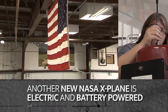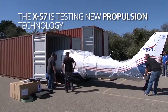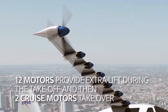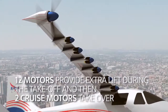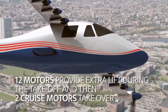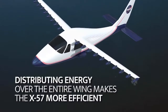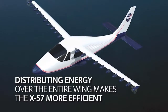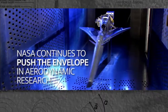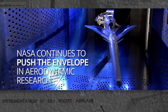Another new NASA X-plane is electric and battery powered. The X-57 is testing new propulsion technology. Twelve motors provide extra lift during the takeoff and then two cruise motors take over. Distributing energy over the entire wing makes the X-57 more efficient. Flying above and beyond, NASA continues to push the envelope in aerodynamic research.